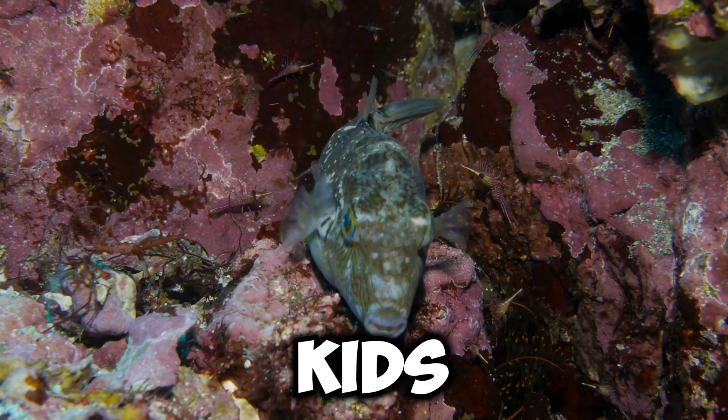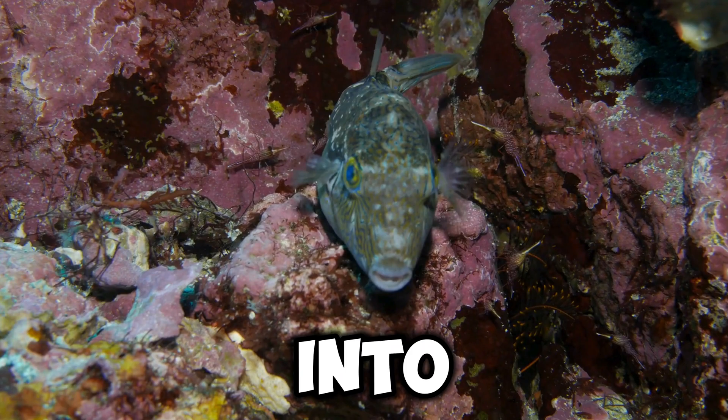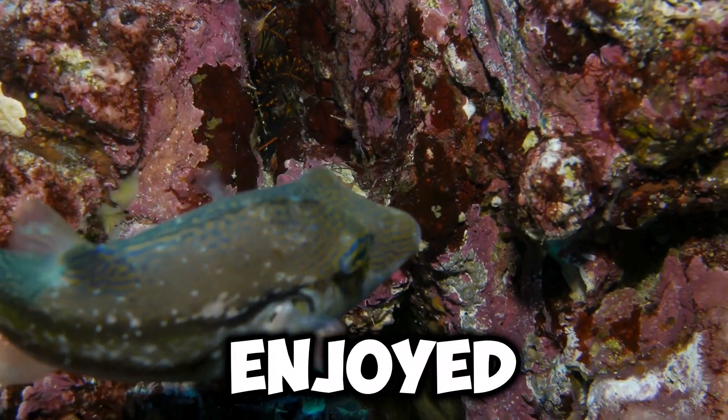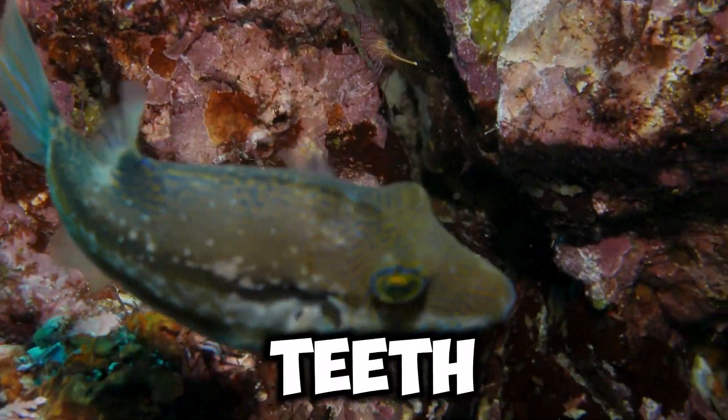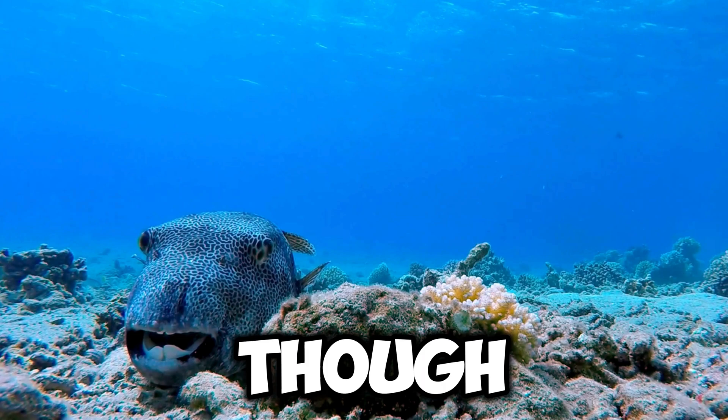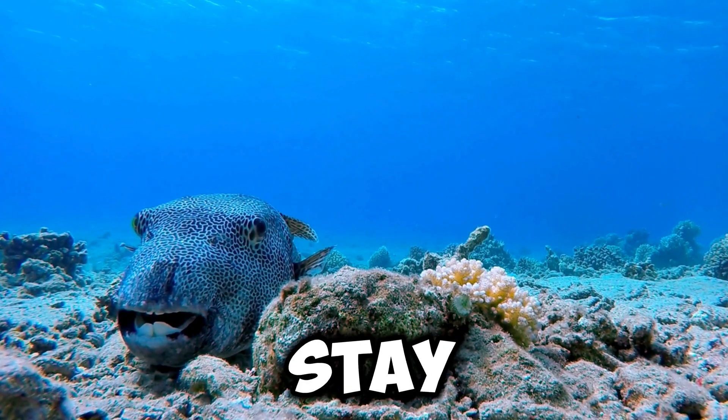So there you have it, kids — that's a little peek into the life of a puffer fish like me! I hope you enjoyed learning about my habits, teeth, skin, and body. Remember, even though I might seem a bit prickly, I'm just trying to stay safe and have fun in the big ocean.